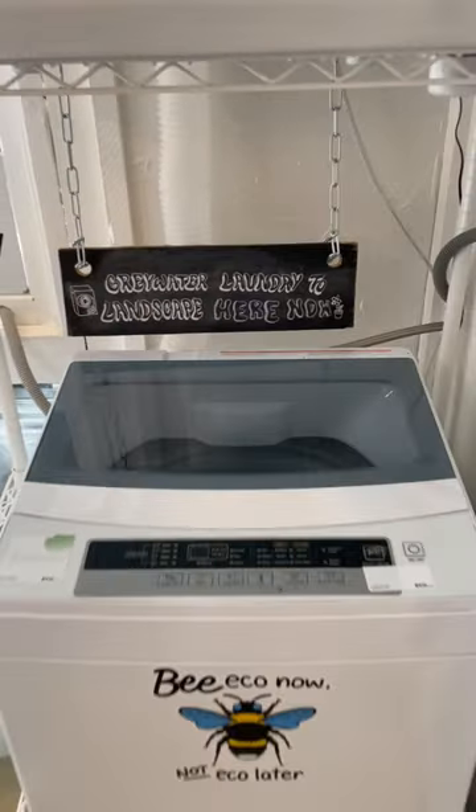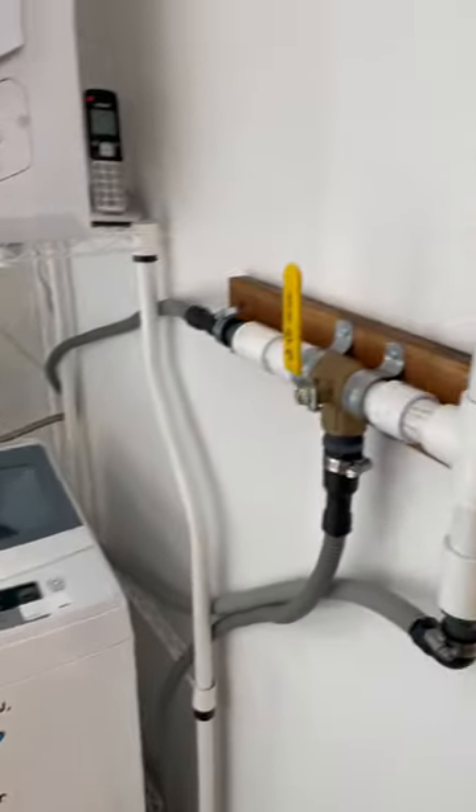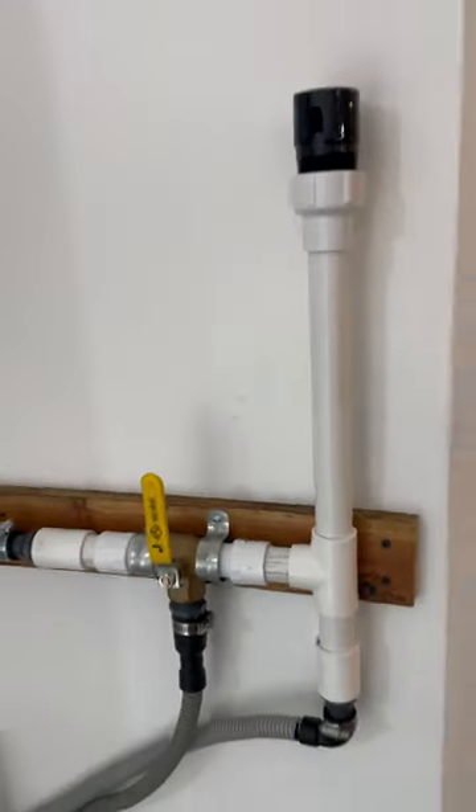Check out our Greywater Laundry to Landscape System here at Econow Laguna Beach. The lever on the right helps us divert water either to the garden or to sewage.